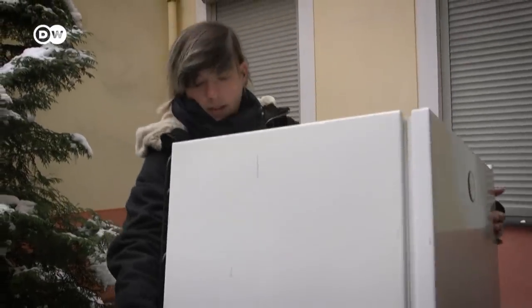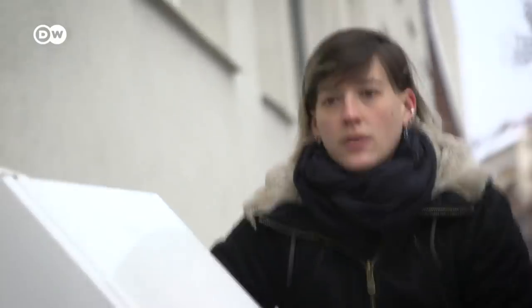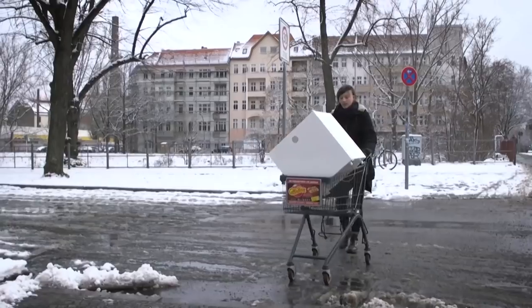So what's the correct way to dispose of an old fridge? And are there any alternatives to these secret climate killers? Let's find out.